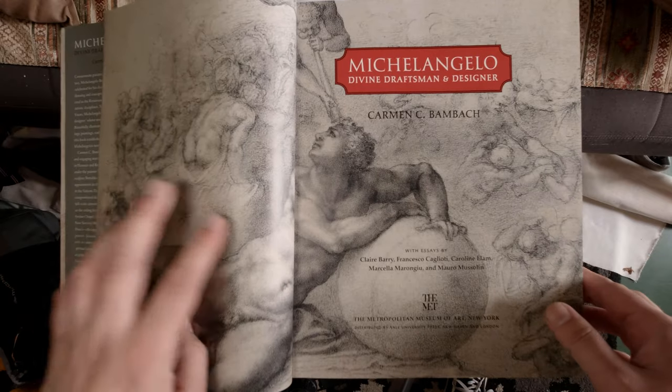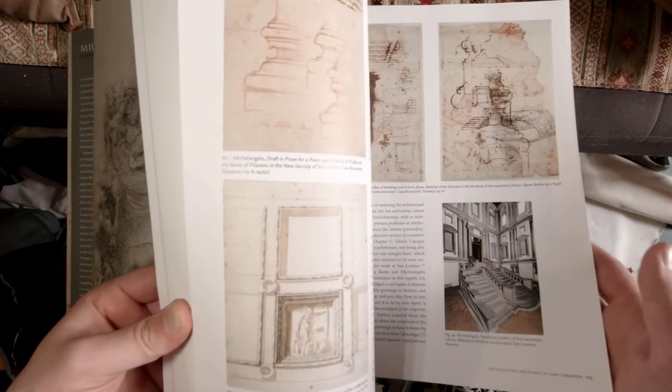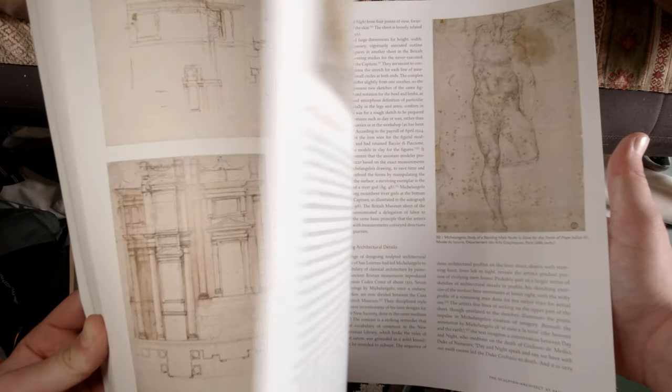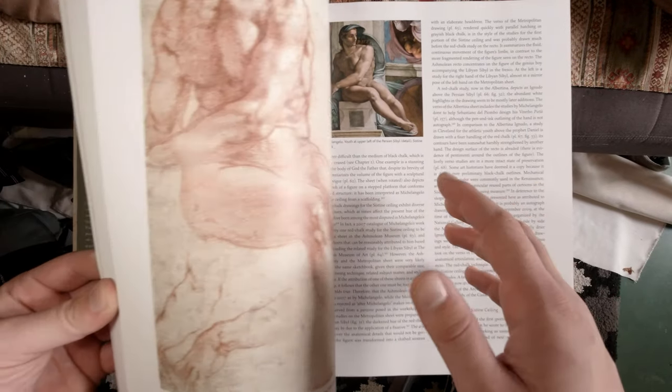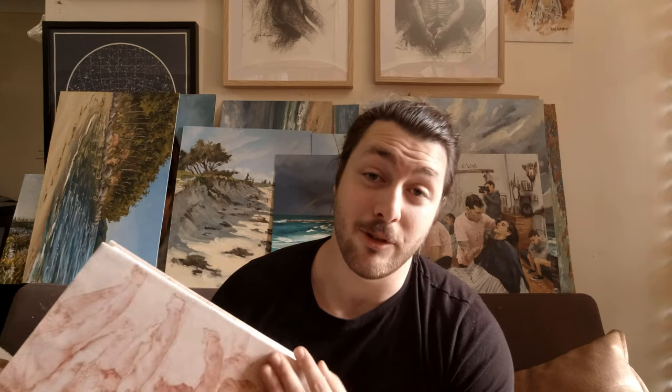Next one is 'Michelangelo: Divine Draftsman and Designer' — a book about all of his drawings, going into depth about how he constructed them, where he put them together, and a brief history and overview of his life. The purpose was because I really enjoy Michelangelo's drawings and I wanted a really reliable source put together by incredible historians, so I know everything they're telling me is 100% credible. Just being able to see such high quality images of his drawings firsthand in this art book was more than worth it.